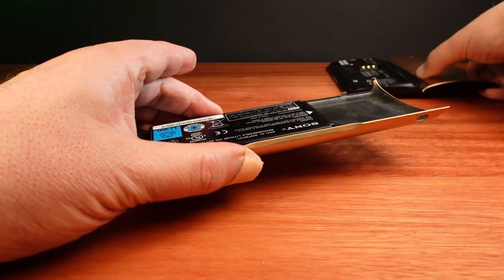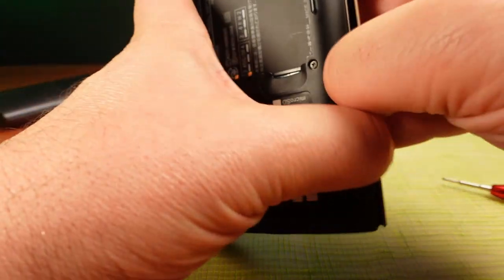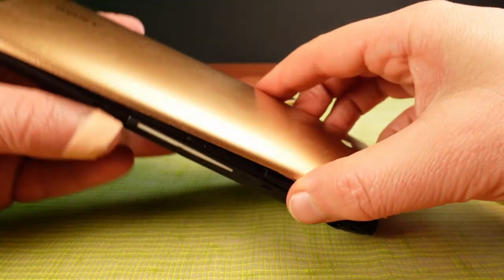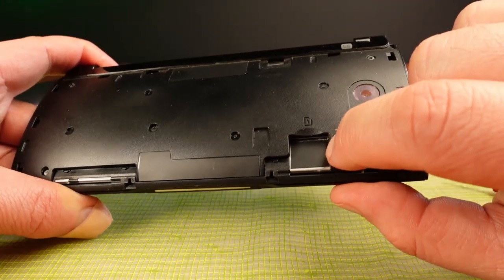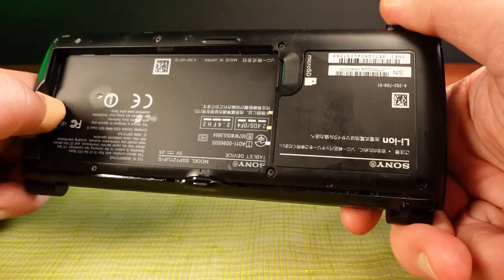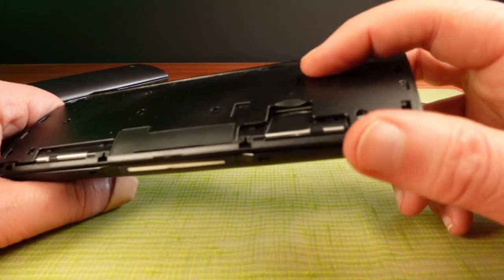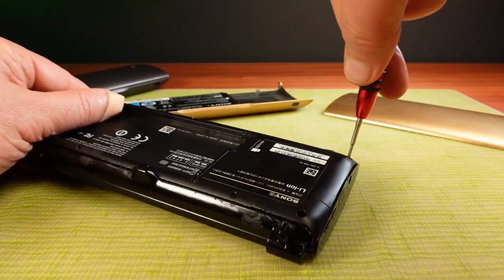I'll get my repair mat out to take it apart. When I take the top cover off, I can see that this one has a SIM card slot — so this is actually the 3G version, whereas the other unit is Wi-Fi only. I wouldn't mind getting this working, or at least taking it apart and getting some of the parts out. Maybe I can transfer the 3G capability over to the other one if this one can't be fixed.